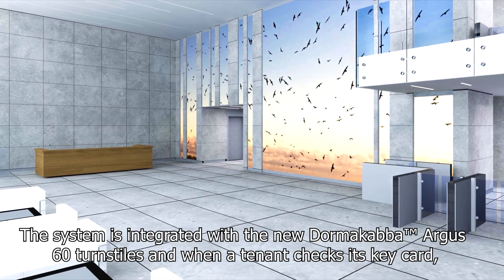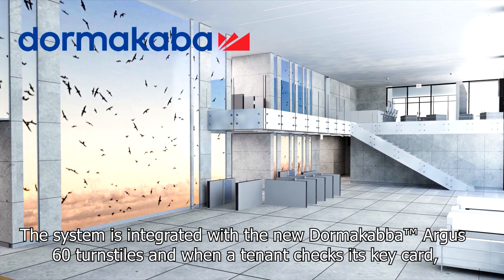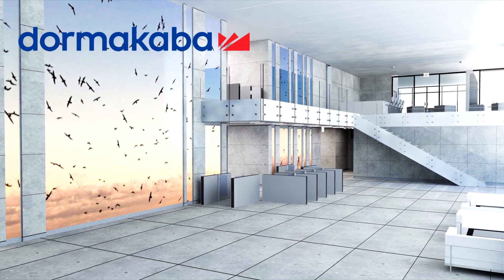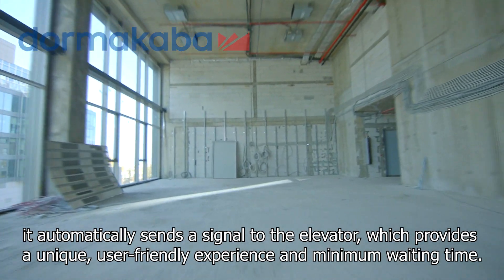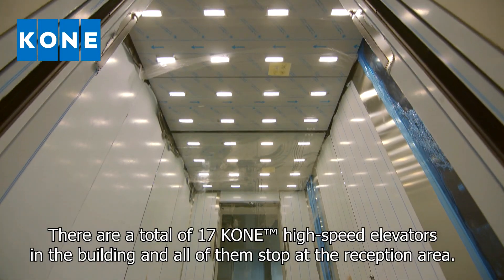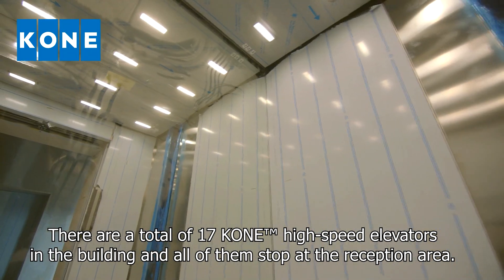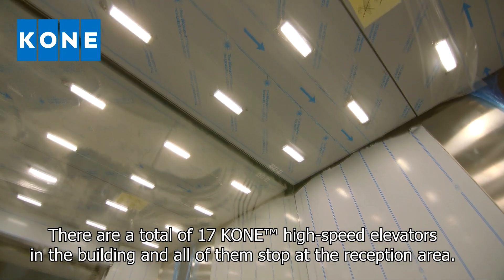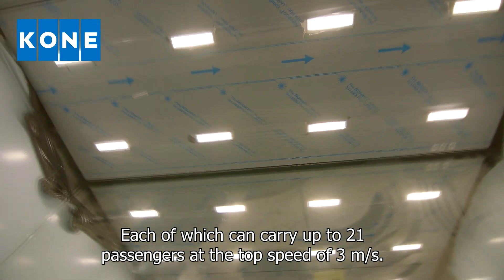The system is integrated with the new Dormacaba Argus 60 turnstiles and when a tenant checks its keycard, it automatically sends a signal to the elevator, which provides a unique, user-friendly experience and minimum waiting time. There are a total of 17 cone high-speed elevators in the building and all of them stop at the reception area, each of which can carry up to 21 passengers at the top speed of three metres per second.